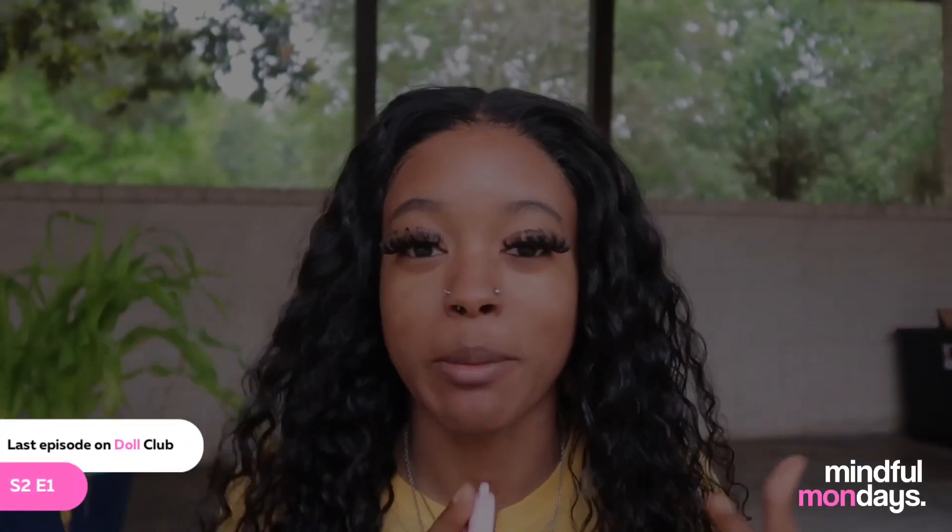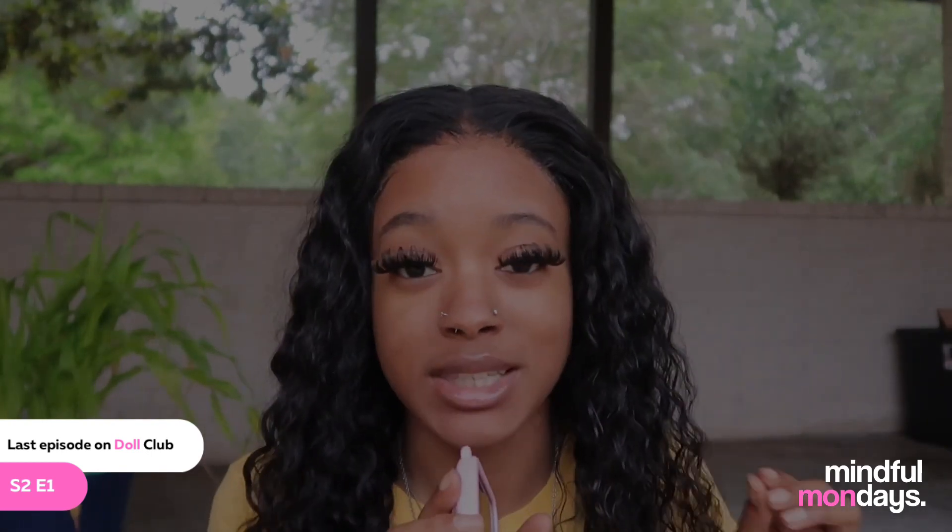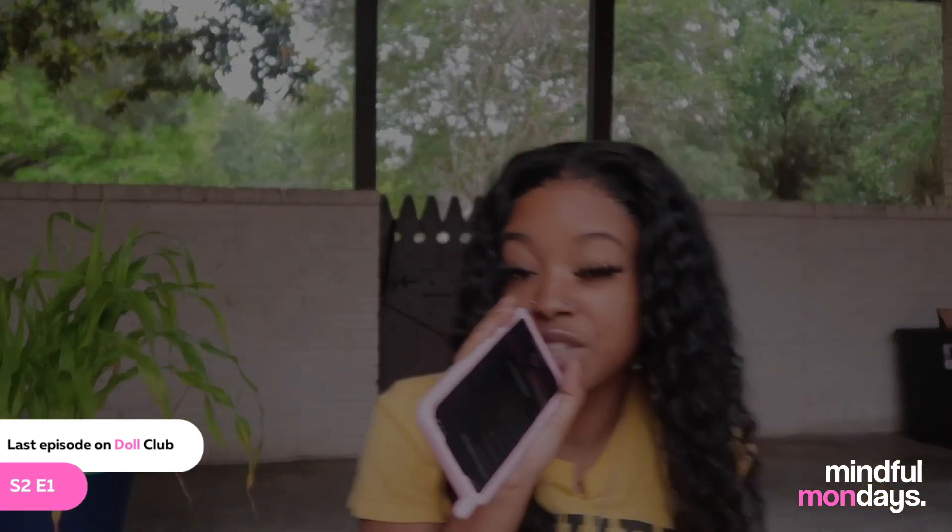Last episode of Doll Club, it's kind of different — usually y'all was dropping my videos every Friday, y'all was so excited for this season. This is our conversation rug, I pulled this bad boy out. We're about to have a deep talk, okay — this episode of Doll Club.